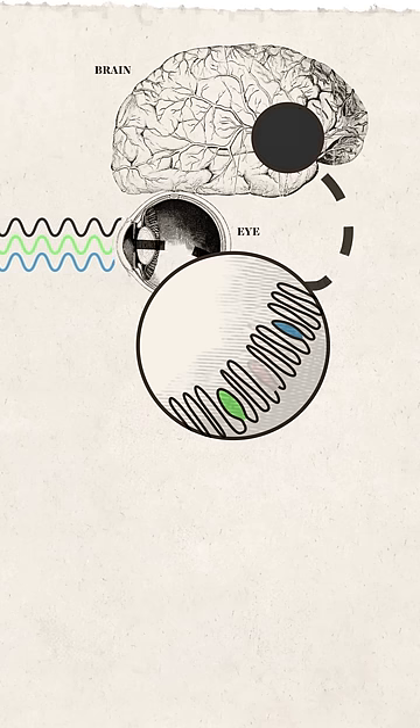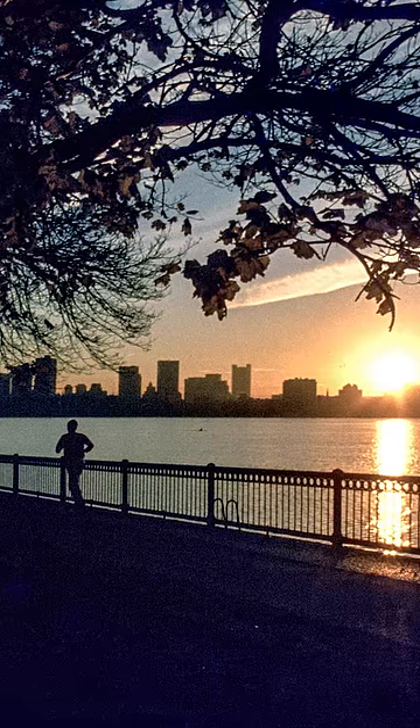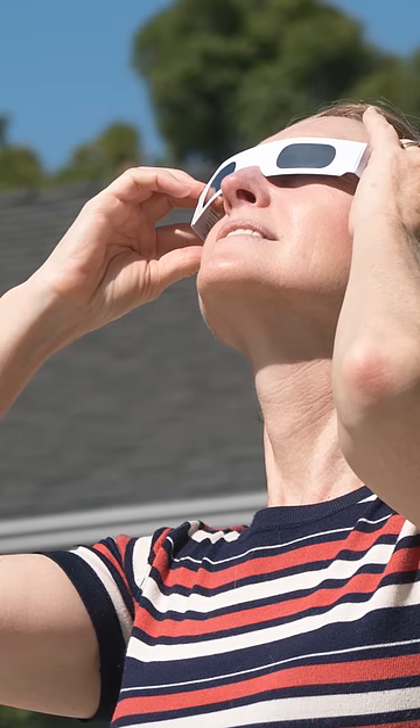And as our rod vision takes over, we can still see in short wavelengths like blues and greens. We can see this effect at dawn and dusk. But in the quicker light transition of a total solar eclipse, the effect is even more dramatic. So remember to wear color and keep your eyes peeled.